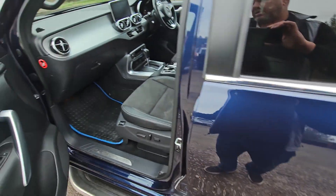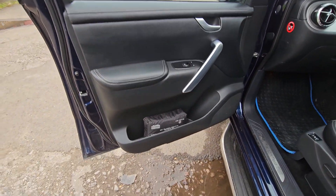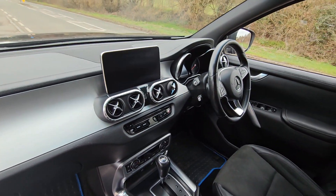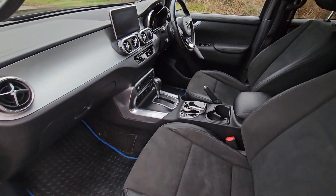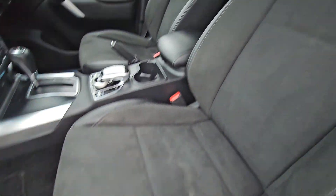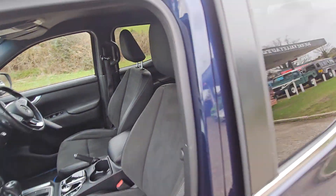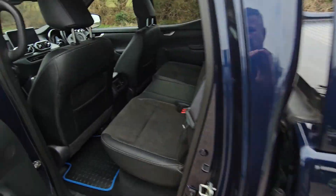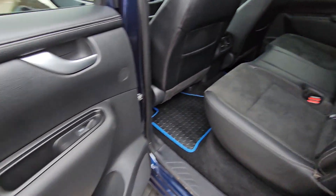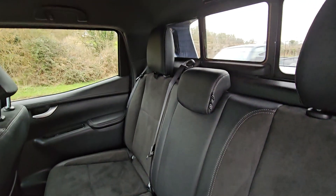Let's take it inside. If you're looking for one of these, I don't think you'd find a nicer one. Heated seats, onboard computer. I don't think anyone's ever sat in the back of it.